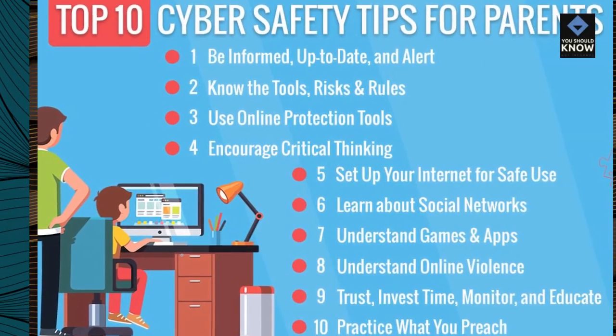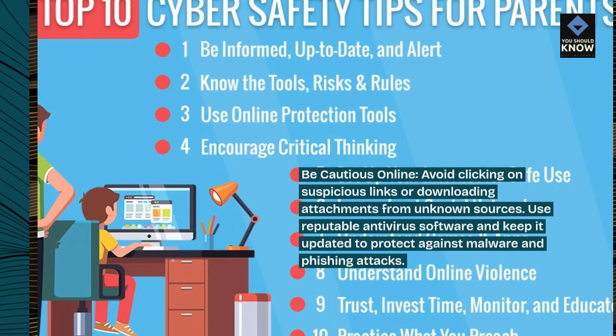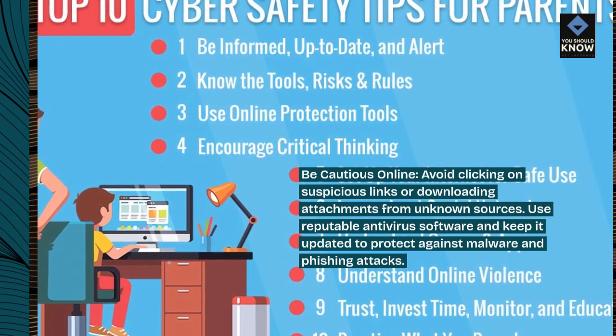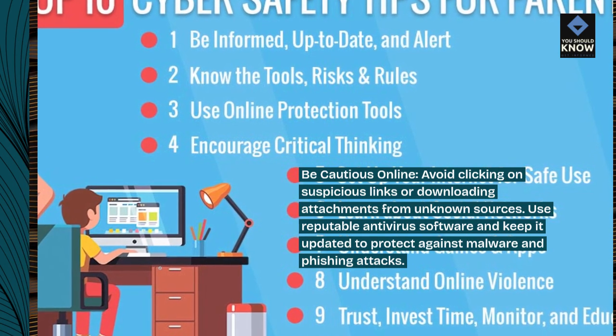Be cautious online: avoid clicking on suspicious links or downloading attachments from unknown sources. Use reputable antivirus software and keep it updated to protect against malware and phishing attacks.